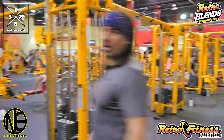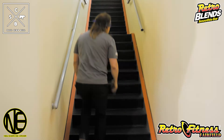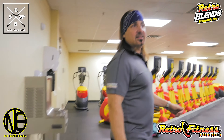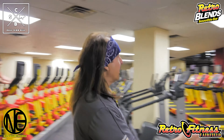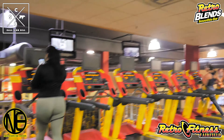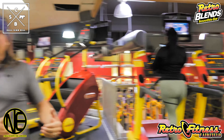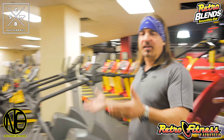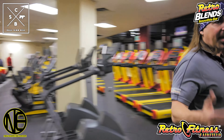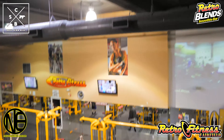We're going to go upstairs where we have more cardio. The nice thing is we have more treadmills up here, more stairmills. You get a nice view of the club. We're going to pan over to this view here — one of my favorites. Gives you a nice view of the club.